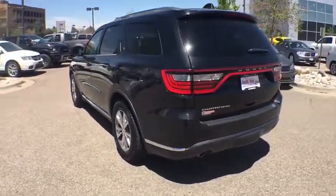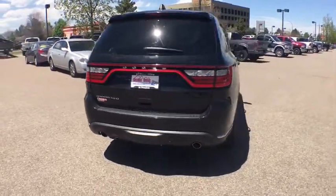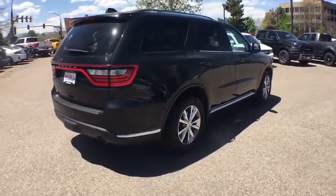This vehicle has less than 50,000 miles. Here are some of this vehicle's great options: traction control, Bluetooth, automatic transmission, cruise control, compass.